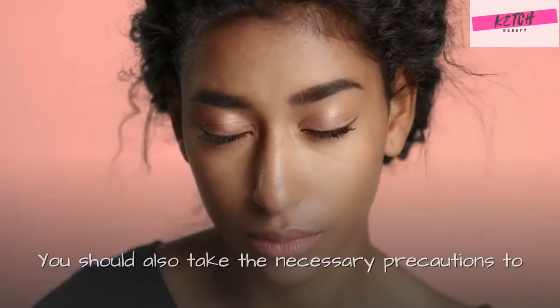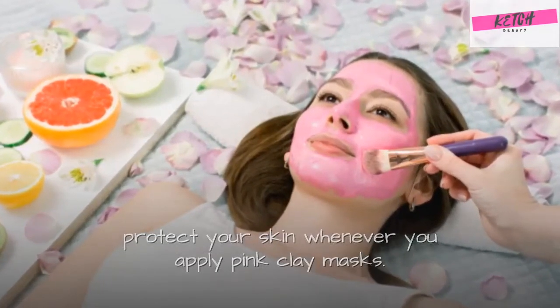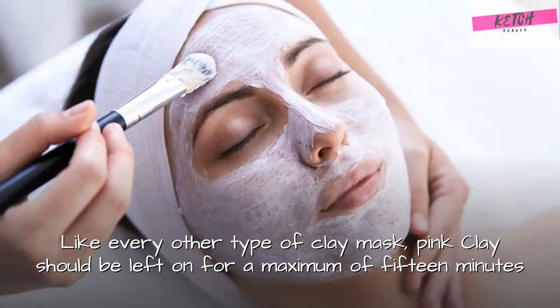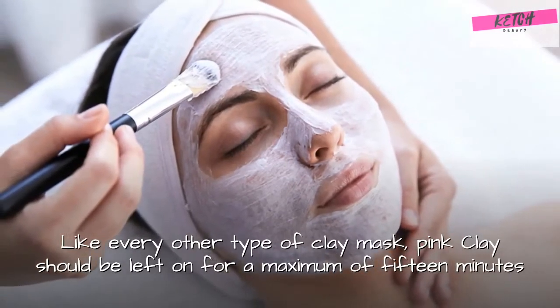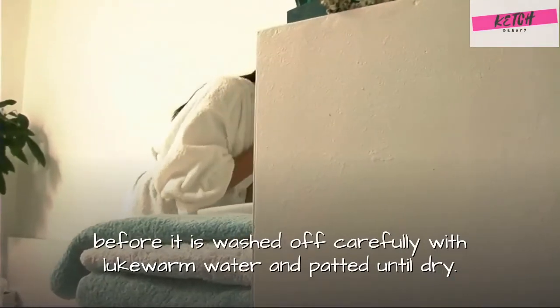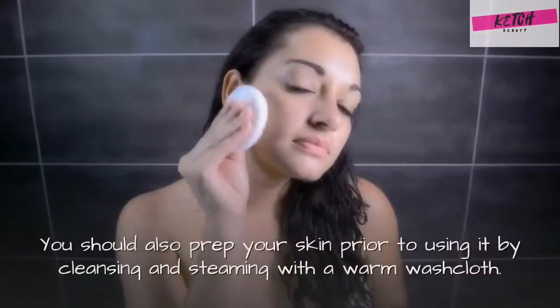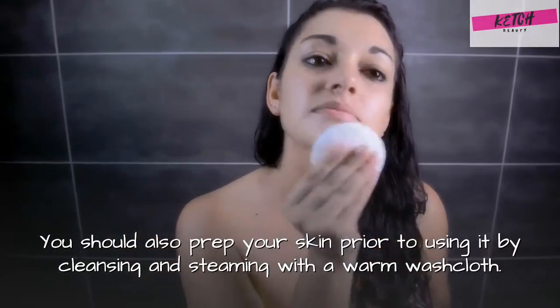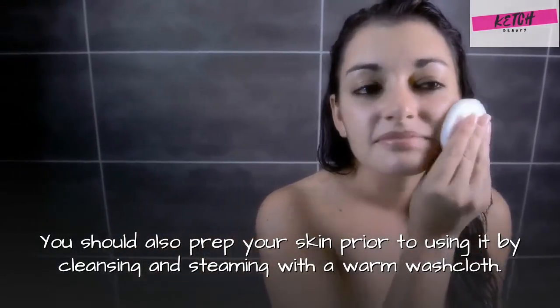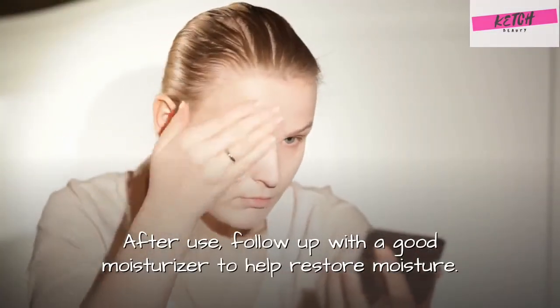You should also take the necessary precautions to protect your skin whenever you apply pink clay masks. Like every other type of clay mask, pink clay should be left on for a maximum of 15 minutes before it is washed off carefully with lukewarm water and patted until dry. You should also prep your skin prior to using it by cleansing and steaming with a warm washcloth. After use, follow up with a good moisturizer to help restore moisture.